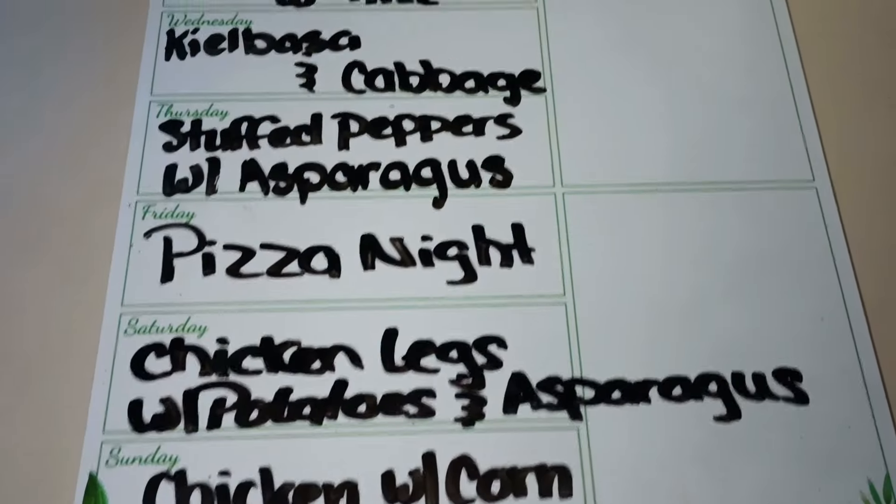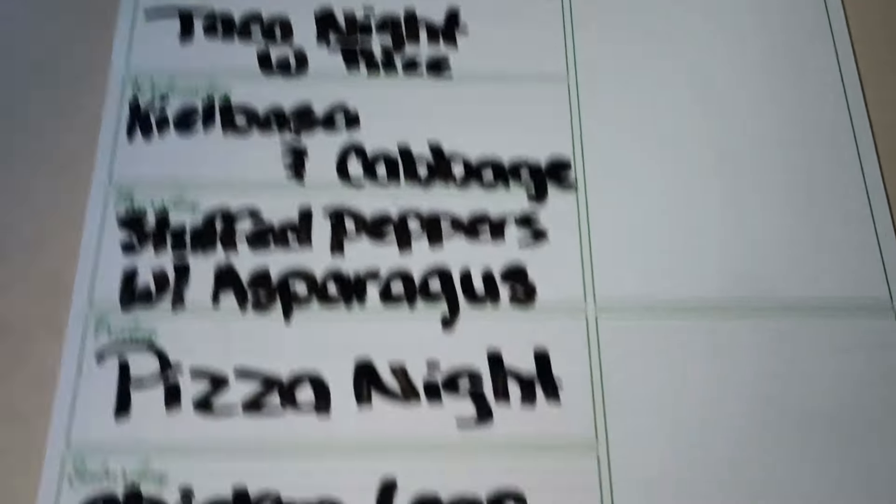Quick update on the Aldi seaweed snacks I got: they weren't that great. I thought they'd be thicker than they were, so I definitely didn't need two packs. It was a fun try but I won't be getting them again. I'm going to pass them out to family for them to try.